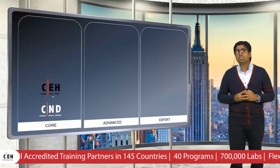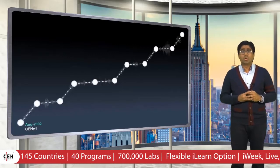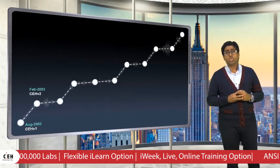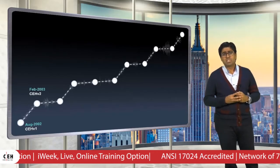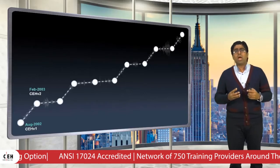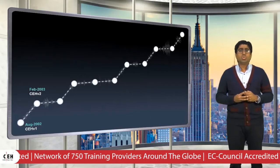In 2002, CEH version 1 was launched with just 17 modules. In 2003, CEH version 2 was launched with 21 modules. We added new modules on Sniffers, Social Engineering, Session Hijacking, Hacking Wireless Networks, and even SQL injection.